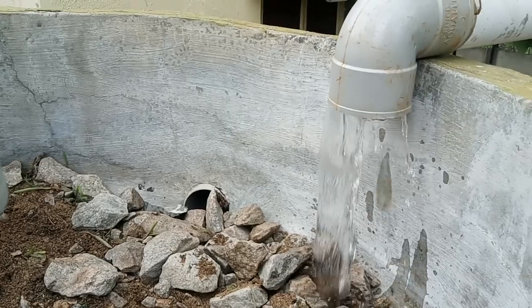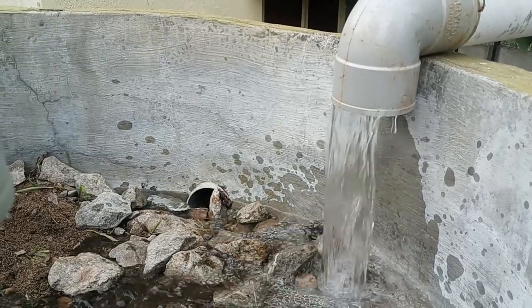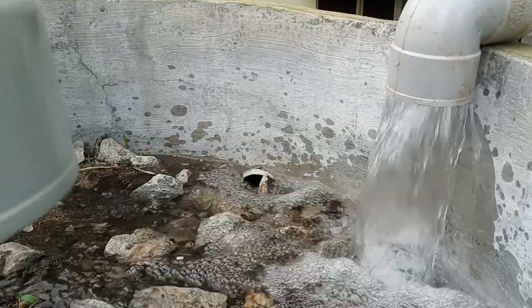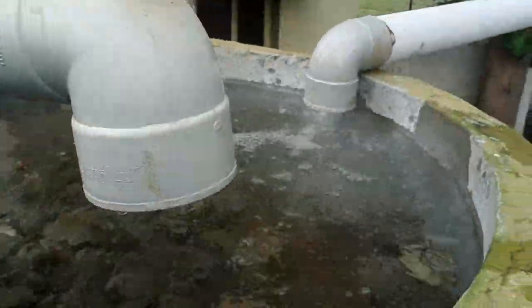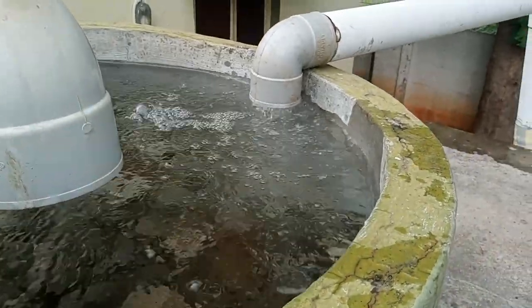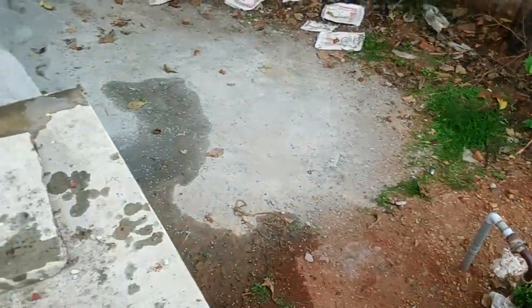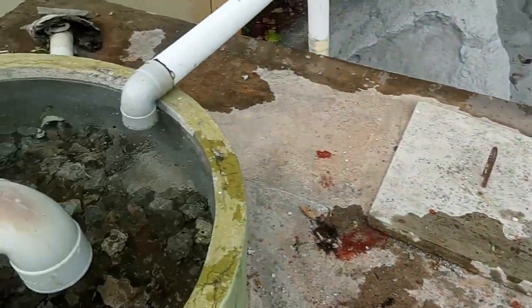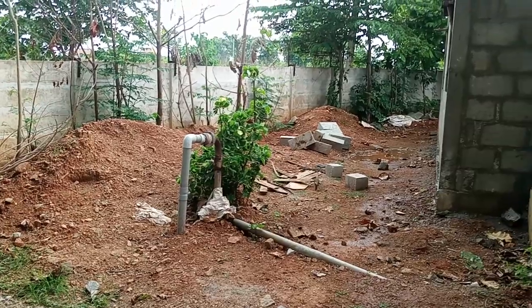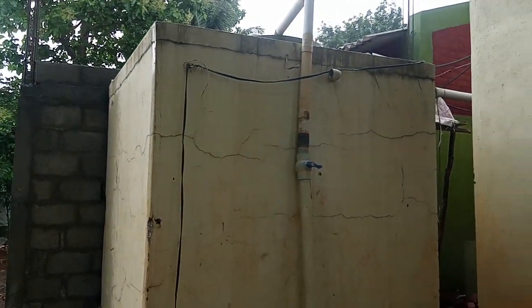You can see the water coming through the pipe. This water is stored in underground sumps and overhead tanks, and it will supply the whole Kalyomane campus.